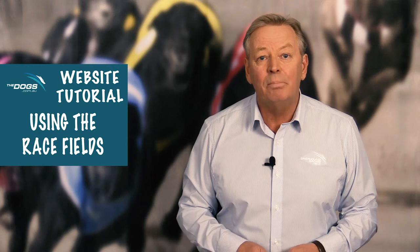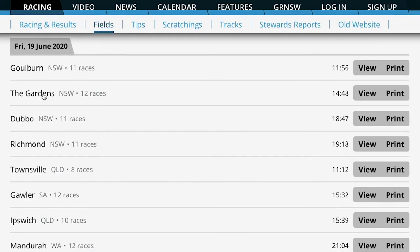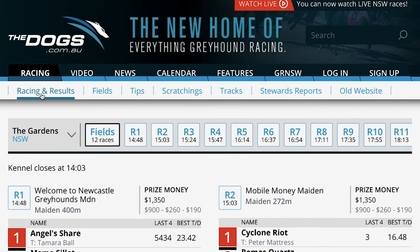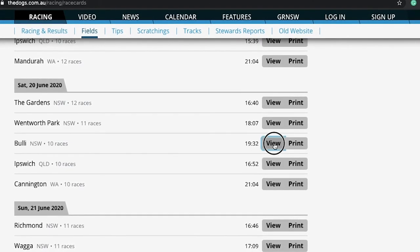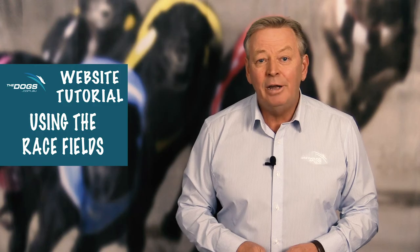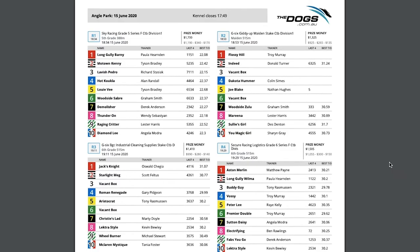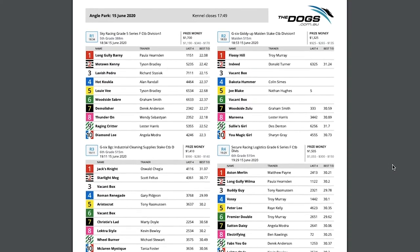The full race meeting complete with kennel closing times can be viewed by either clicking on the venue name in the list or the view button, which can be found highlighted at the end of each line. To print out the fields, simply click on the print button and this will then display a copy of the race fields ready to be printed.